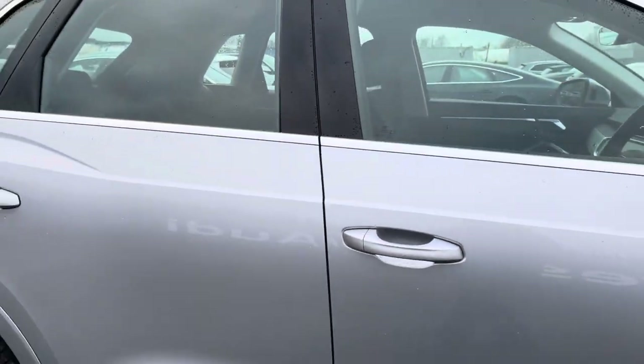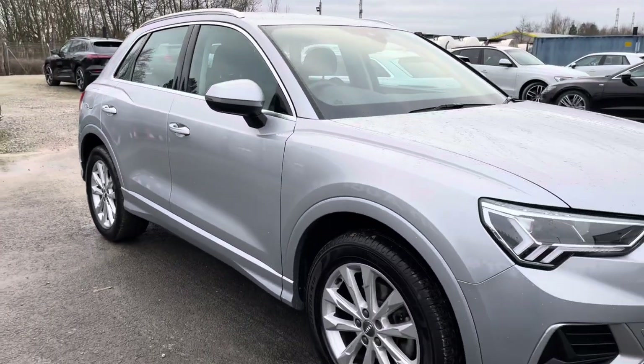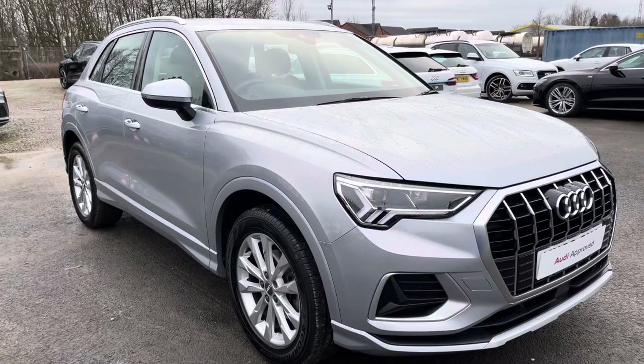These seats are not only stylish but comfortable too, as they have optional electrical adjustability and four-way lumbar support. That concludes the 360-degree walk-round section of this Audi Q3 Sport. I will now go into more detail on the technology and the controls within this car.